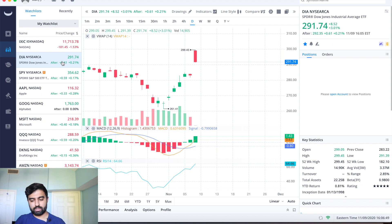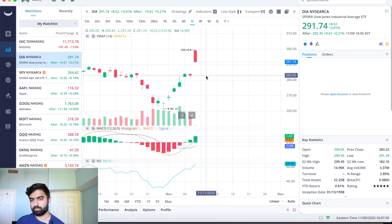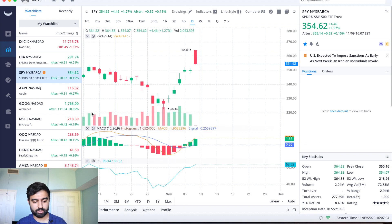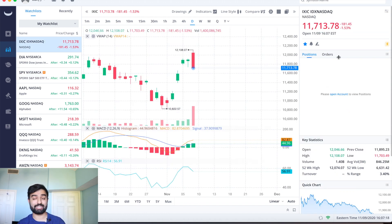The key thing to notice is the Dow ended the day up 852 points, but at one point it was up 1,500 to 1,600 points — it was up to 299 on the day. The S&P was up 2.27% for the day. But the Nasdaq is actually down a percent and a half for the day, so keep that in mind.